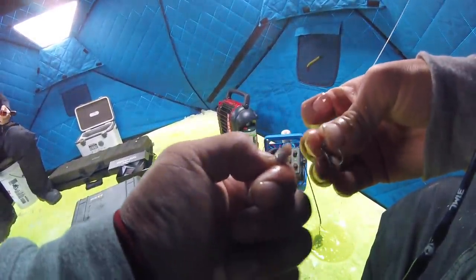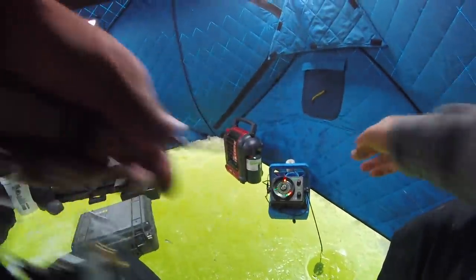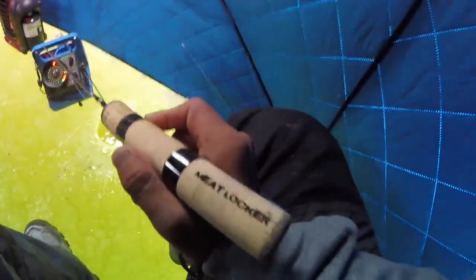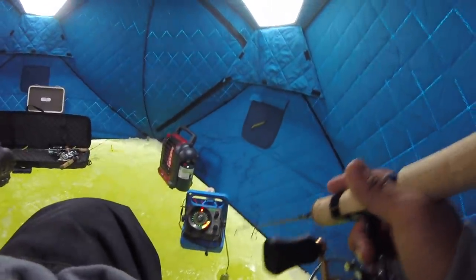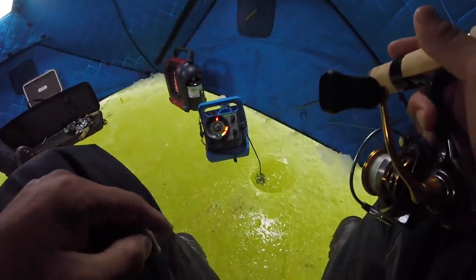Alright, I'm starting off with a little Dinner Bell from Frostbite. We're coming down with some small minnows, hooking it right through the head, pinching off the body — good old Dinner Bell with the bright gold paint. The rod I'm using today is the Frostbite 2, called the Meat Locker. I dropped down about a foot off the bottom and I'm just giving her a few nice jiggles every once in a while. I marked one just a little bit ago — these two are way better fishermen than me.